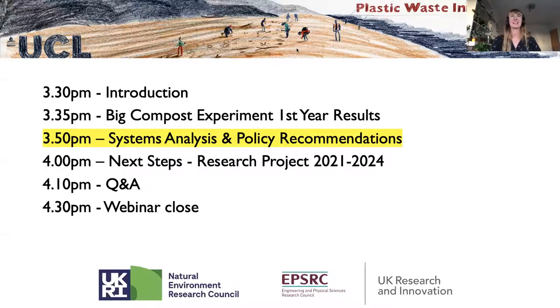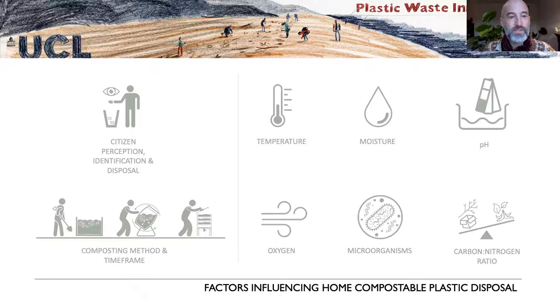I'll hand over to Mark and Jenny. Now we're going to zoom out from home composting into compostable plastics in general and the biodegradable sector, and tell you what we found when we did a systems analysis of the whole sector and how we translated that into policy recommendations we've been trying to feed into government.